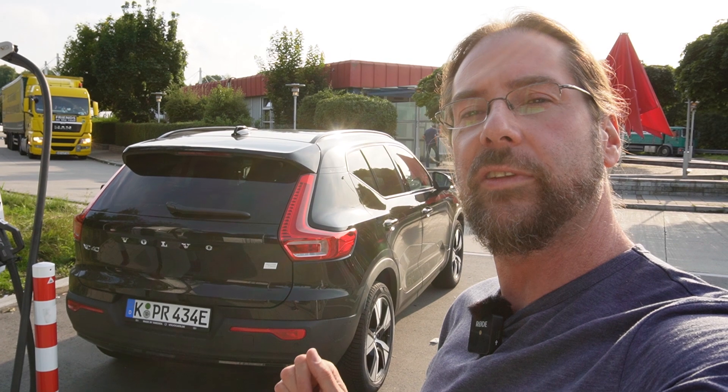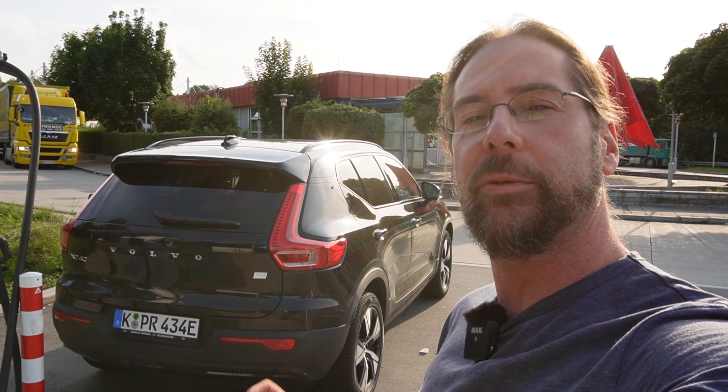So let's charge to 50% and then come back and charge to 50% again. Let's go!